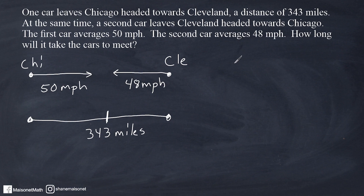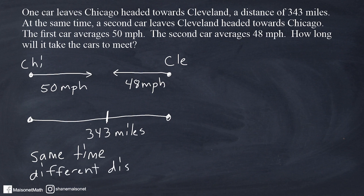What the problem wants us to figure out is how long it actually takes the two cars to meet. Remember, it said that the two cars left at the same time, so the same amount of time will have passed for both cars when they meet up. The first car will have traveled a greater distance than the second car. So both cars will have experienced the same time, but they will have traveled different distances. And that's going to be really important with how we approach this problem.